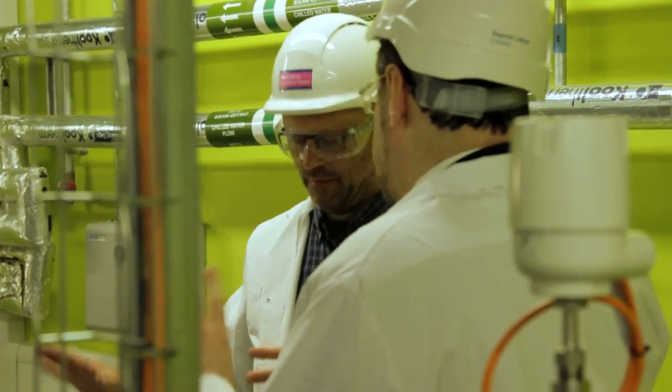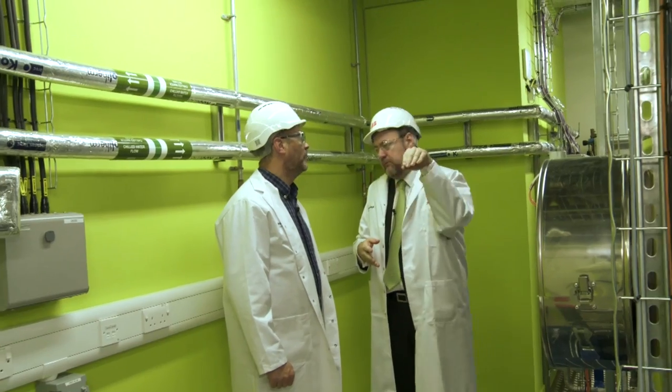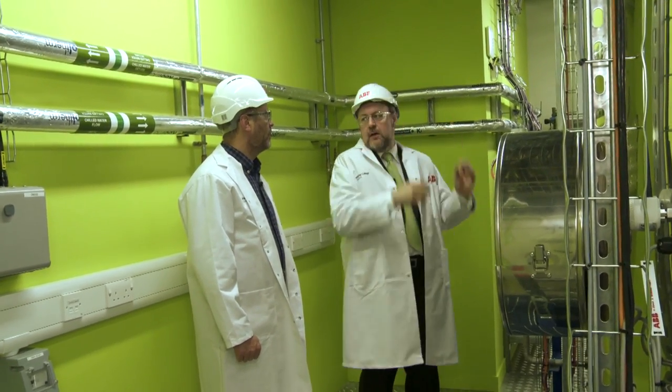But in a real power station, we take the CO2, pressurise it, pump it underground, pump it up the road, under the sea. Whereas over here it seems to be nitrogen we release to the atmosphere.